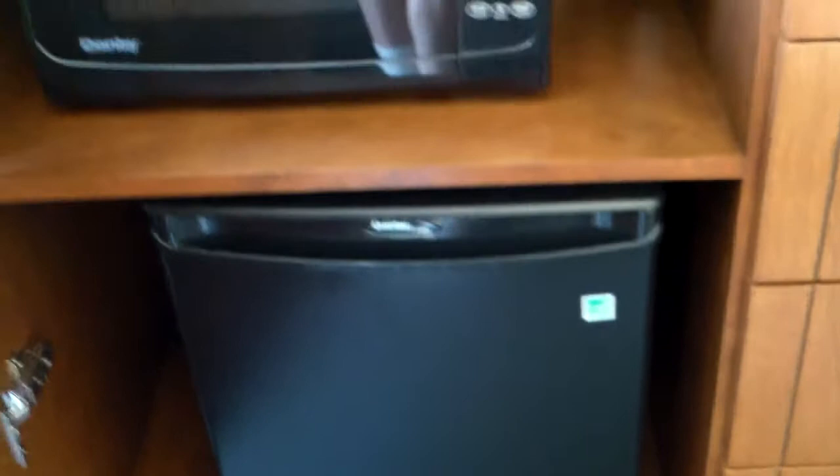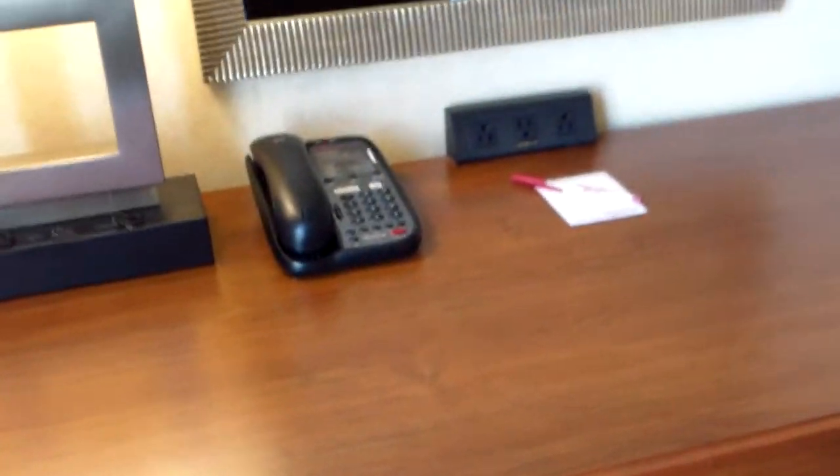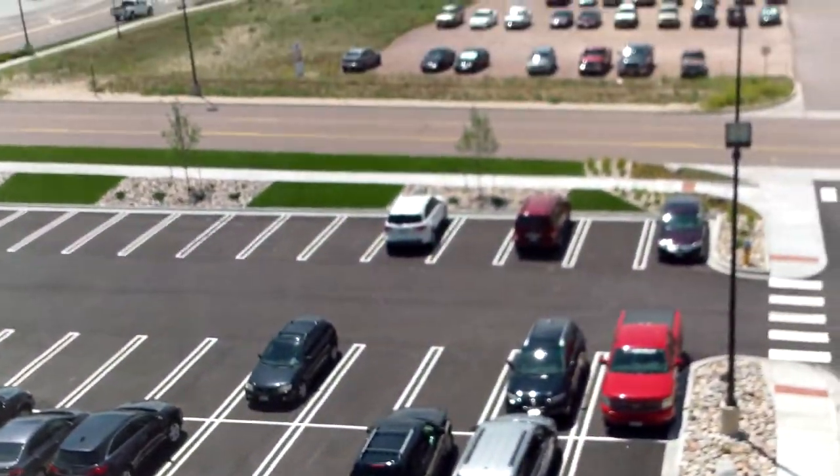There's your bathtub again, with the same soap dispensers. There's a handrail and the same marble tile wall. Here we have another closet. Here's a TV — only one TV in this room. Coffee maker is on the cabinet there. The microwave and fridge are in this cabinet. Here is the desk in this room. There's a phone and some plug-ins there. Mirrors are always pretty common in new hotels. There's a view out to the parking lot.